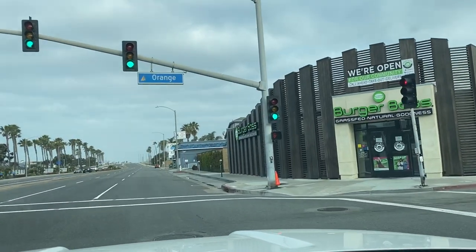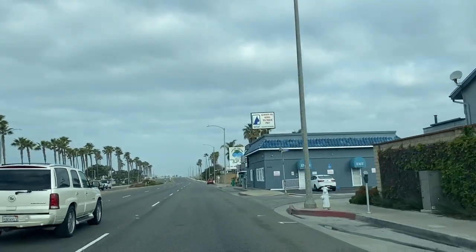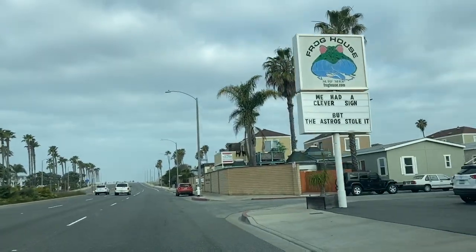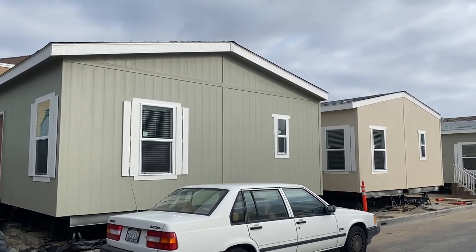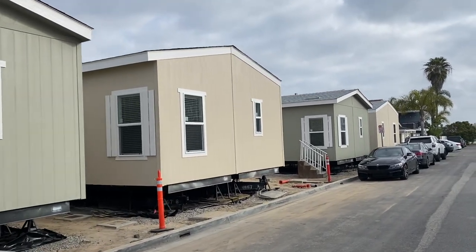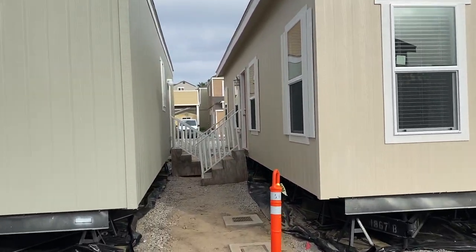Burger Boss is up ahead, and there's the Frog House — we're approaching our first destination. This community is called Newport Sands. Here are the four homes; these are SilverCrest, three different models. We'll show you the inside, but first I need to go get the keys.